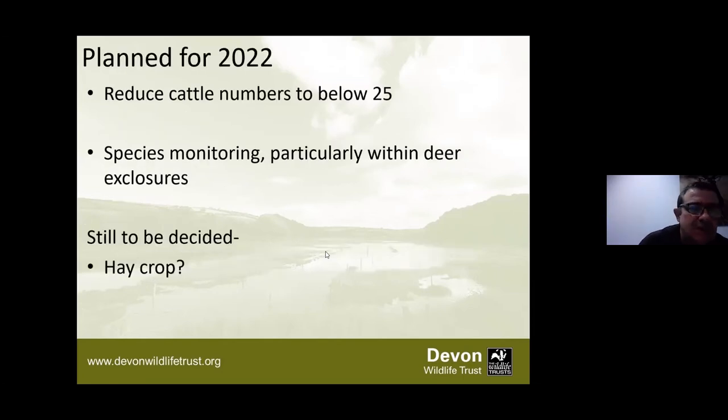Plans for 2022: reduce the cattle numbers to below 25; carry on species monitoring particularly looking at how the deer exclosures are changing and checking the electric fencing is fully working. The last decision not yet finalised is whether to continue taking the hay crop from the top fields - I think we probably will next year. We've over-sown those fields with a really species-rich seed mix, so a very late hay cut is probably the best way to maintain the open nature of those areas.